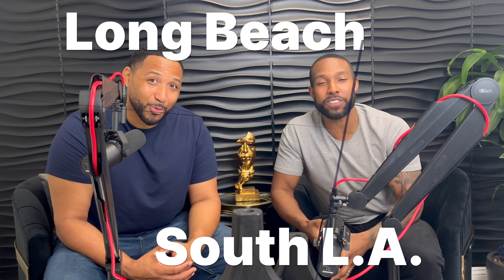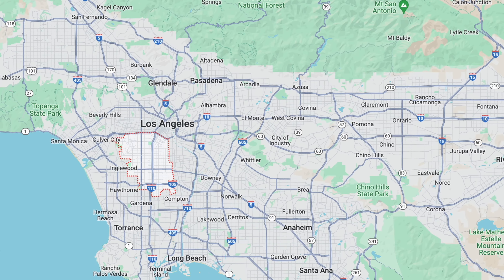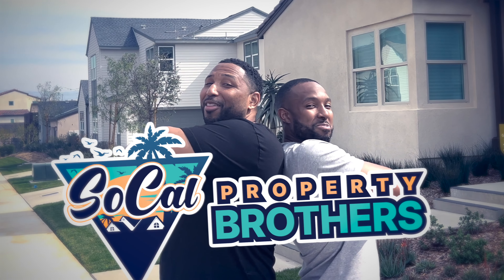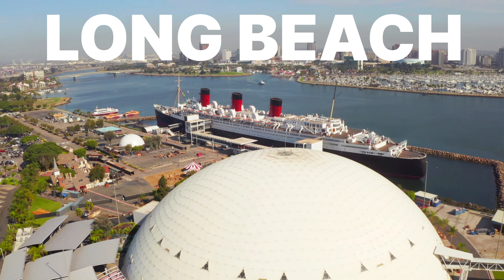Welcome back to the channel guys. Today we are going to do a city versus city comparison: Long Beach versus South LA. When we say South LA, we're talking about below the 10 freeway, from the 110 to the west side, just above the 405, because LA is a big place. We're comparing Long Beach to South LA — let's get into it.